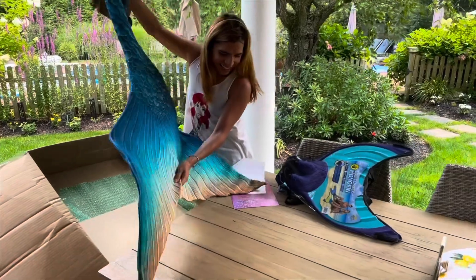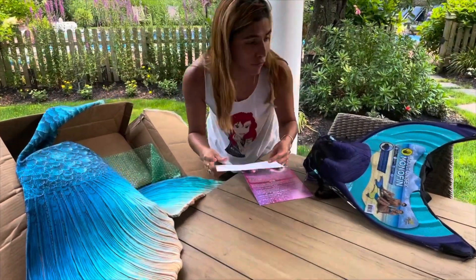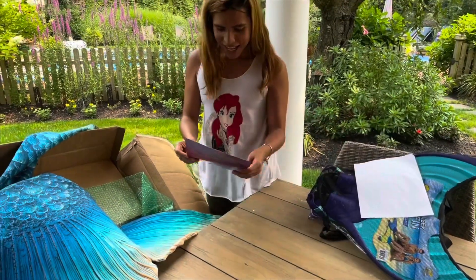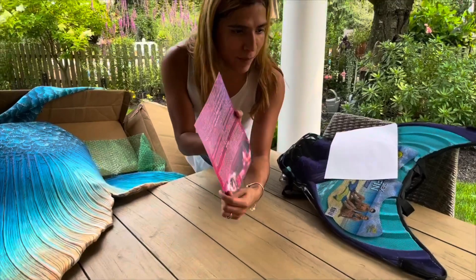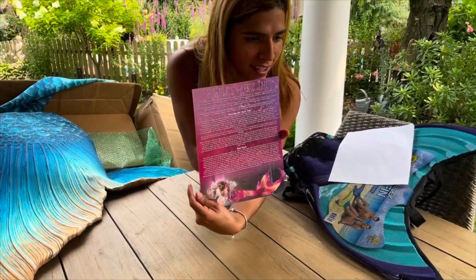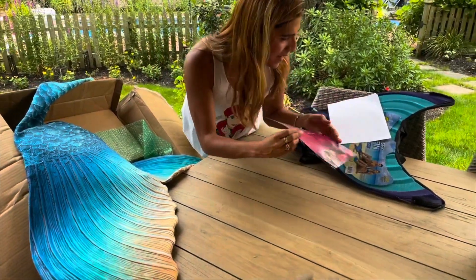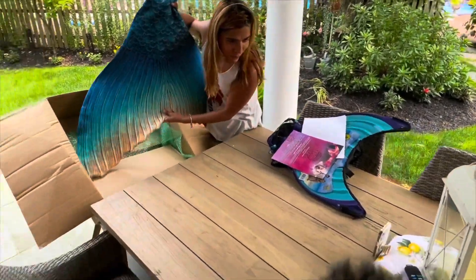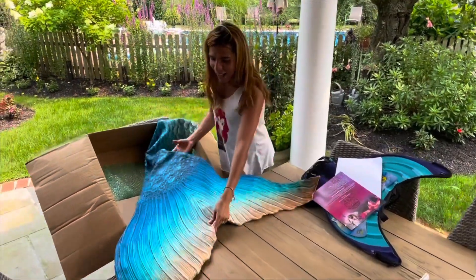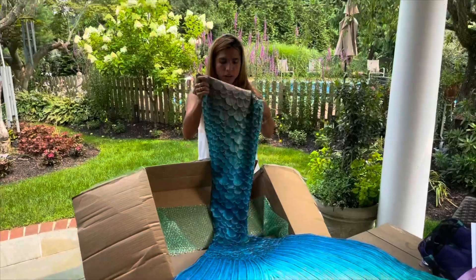Ta-da! It is the Tahitian Tide fabric tail from Finfolk. They give you this Finfolk fabric tail information guide — it's so cute. Oh my gosh, you guys, what do you think? Do you think it goes with my mersona? I love it and it smells so good — brand new!